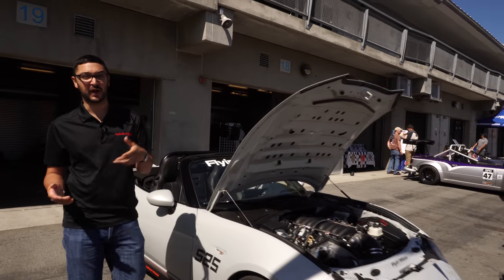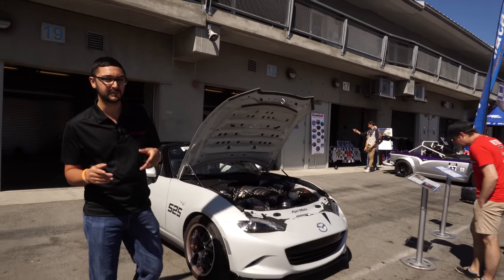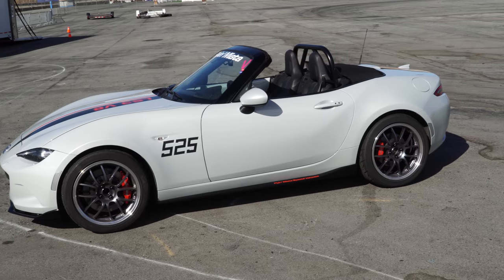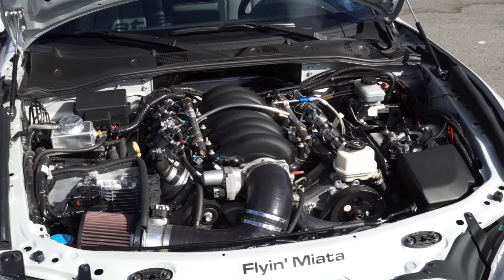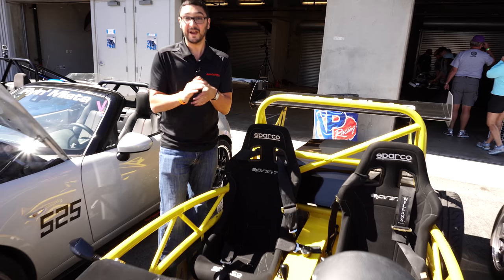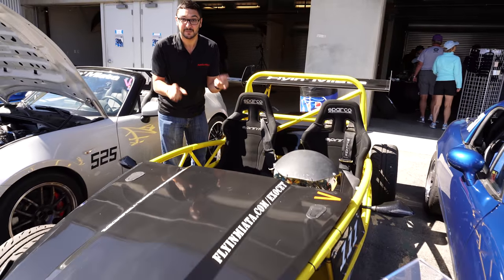Apparently, some people think that the MX-5 needs a bit more power — and by that they mean a lot more power. Flying Miata is known for these V8 conversions, and this particular model has 525 horsepower, thanks to some American muscle under the hood. I know what you're thinking: that's not a Miata. But it is.